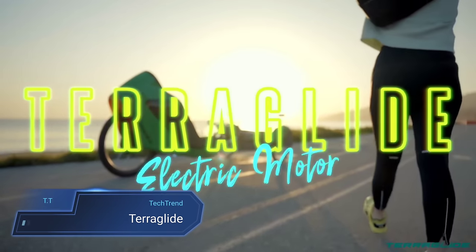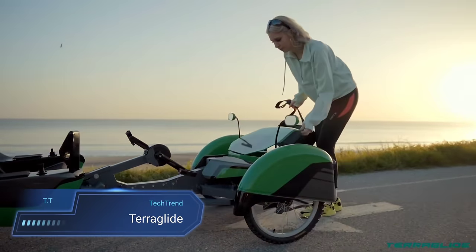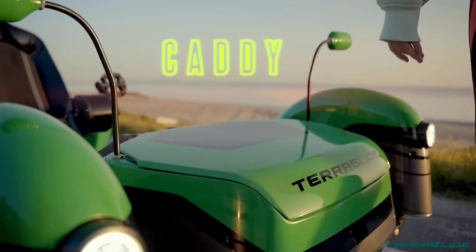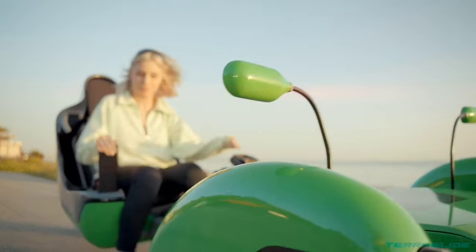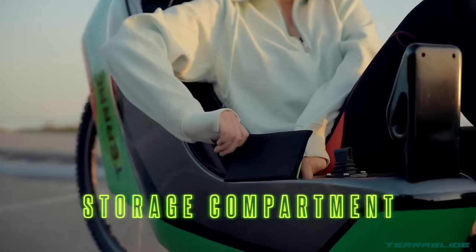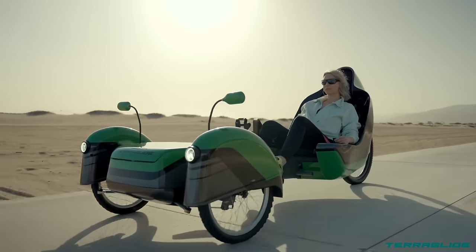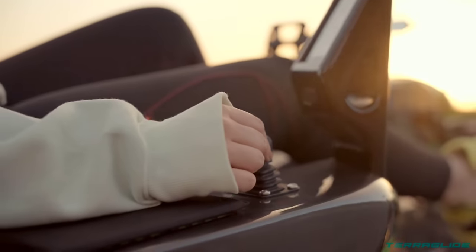Introducing the TerraGlide, a revolution in electric recumbent tricycles crafted by AJ ProTech. Boasting cutting-edge steer-by-wire technology, the TerraGlide offers unparalleled precision in control, ensuring a seamless journey whether navigating city streets or exploring the great outdoors. Its pedal generator feature enables users to enjoy the benefits of exercise with minimal exertion, blending fitness and convenience in one sleek package.